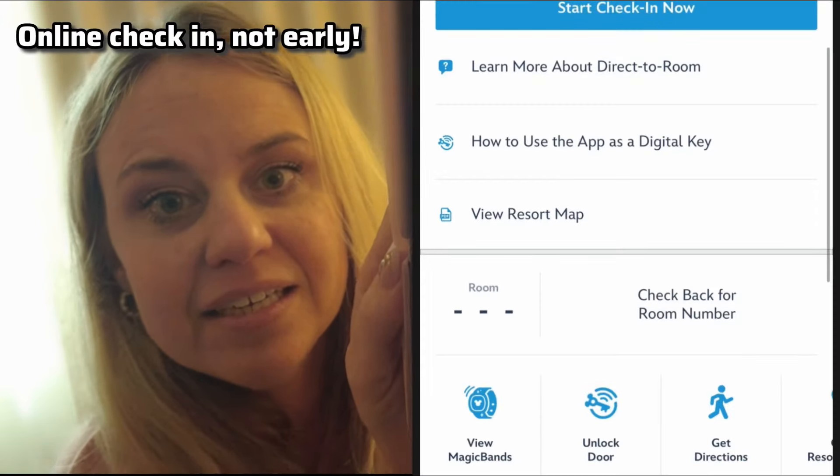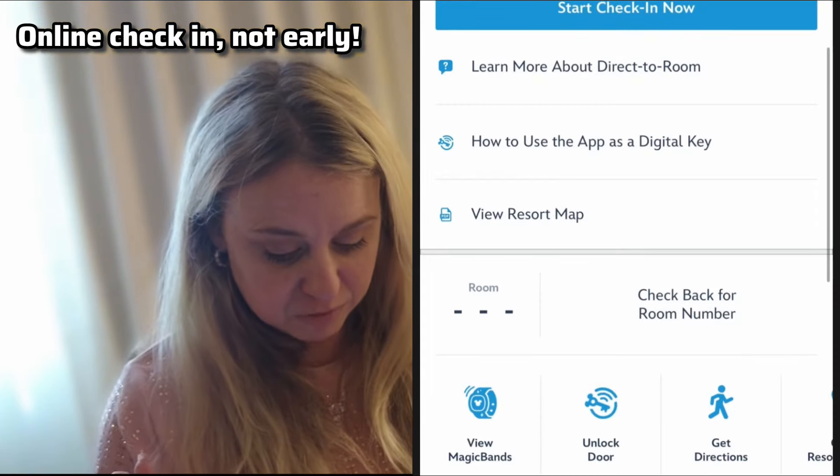Below that is a section that says My Visit, and it shows your wait times and show times, your plan for the day. You can look at your future plans for the rest of your vacation, hotel reservations — it'll show you your hotel, and you can go in there to find where your room is and start early check-in. That is really helpful.